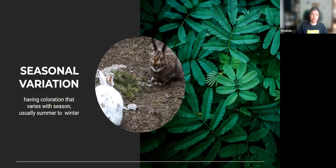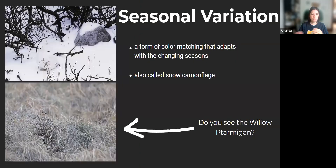Next is seasonal variation — this involves having coloration that varies between seasons, usually between summer and winter. It's essentially color matching that changes between seasons. It's also called snow camouflage, because animals that employ this form of cryptic coloration change from a brown or mottled color in the summer to stark white to blend in with the snow. Here our friends are very, very white and blend in really well. Even in the summer months, this mottled color pattern blends in really well with the grass.